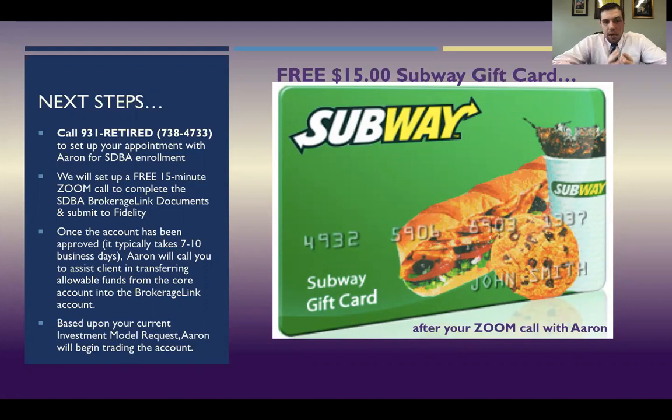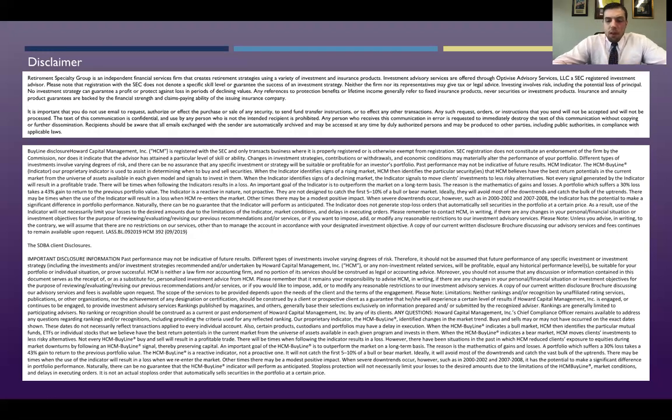Here's the next step. If you are interested in learning more about this option, give us a call at 931-RETIRED or 931-738-4733. We can set up a 15-minute discovery call by phone or a virtual meeting through Zoom — whichever you prefer — to figure out what your goals are and what you're trying to do. After the meeting, you're going to get a free $15 Subway gift card for taking your time to talk with me. I look forward to talking with you and learning about your goals.